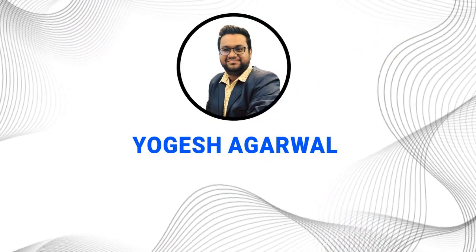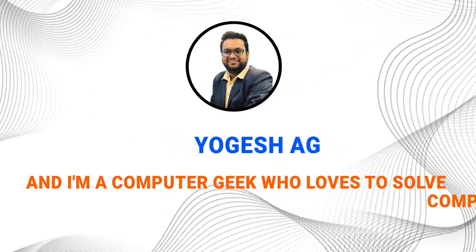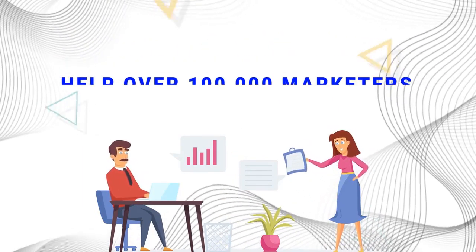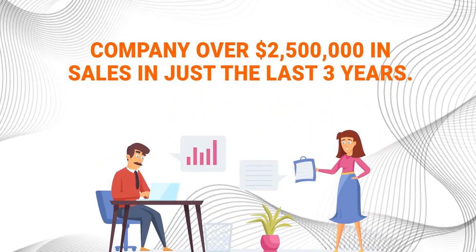Hi, my name is Yogesh Agarwal, and I'm a computer geek who loves to solve complicated problems for marketers. I'm grateful to be able to help over 100,000 marketers succeed with my simple software solutions, which in turn has generated me and my company over $2.5 million in sales in just the last three years.